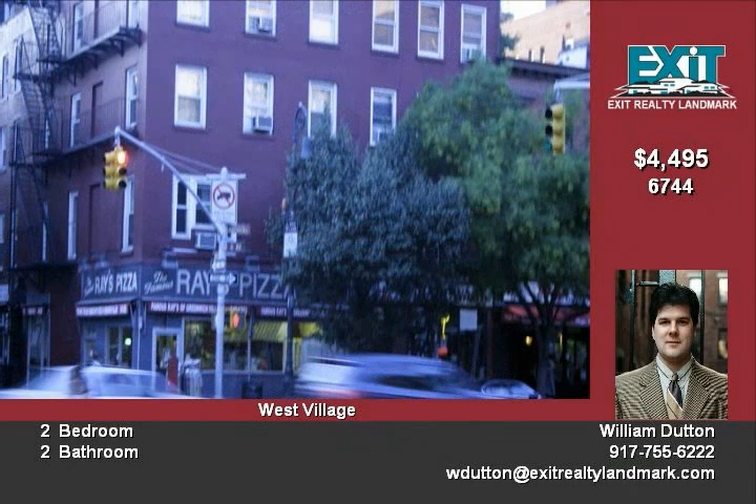Don't miss this chance. You'll have no broker's fee and one month free rent. So call me now.